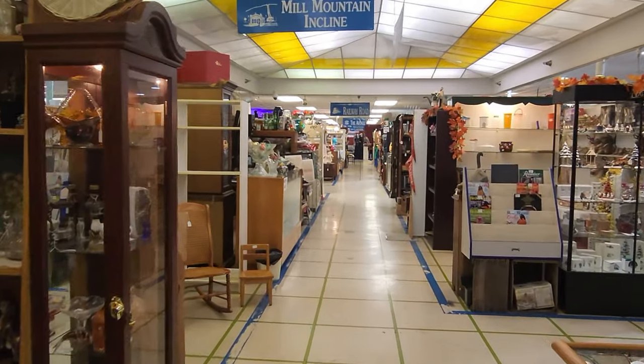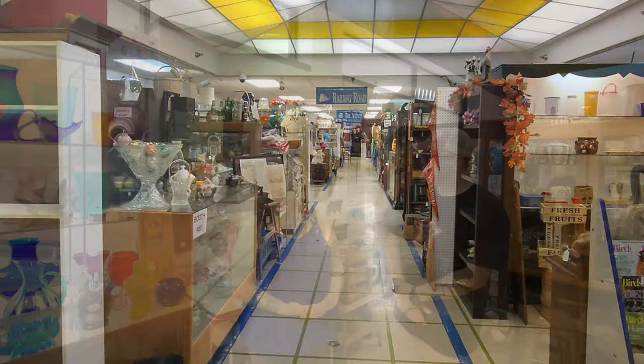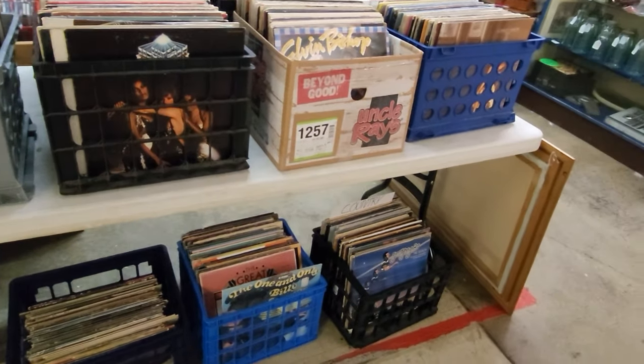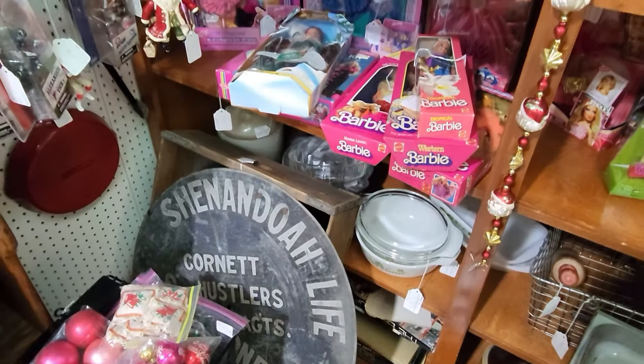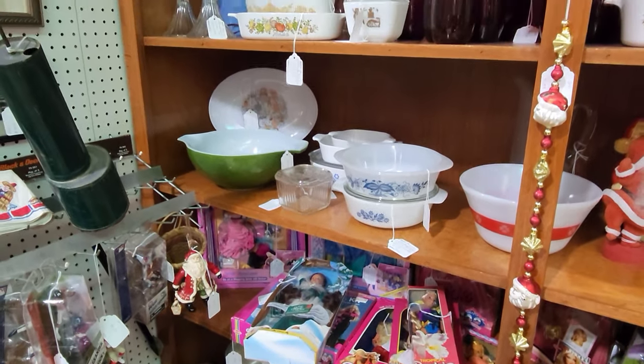The booths here are individually owned — each vendor has a number, like this one is A33. Some vendors have multiple booths. We have about 125-ish vendors, and they pay per square foot. What's your top seller right now? Records. Records and that glowing green uranium glass — I don't think a day goes by where I don't ring up one or the other. And what probably sits the longest? Probably China — it goes through phases, like wedding season it gets popular, but China sets aren't moving as fast as they used to.